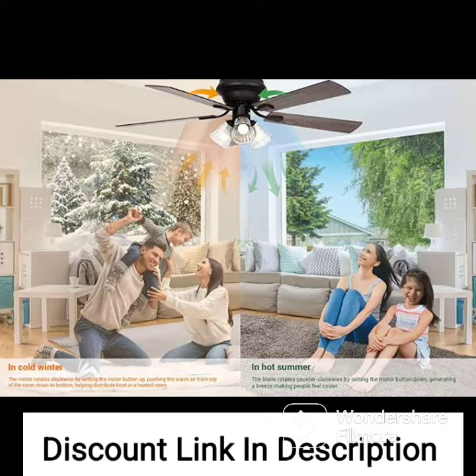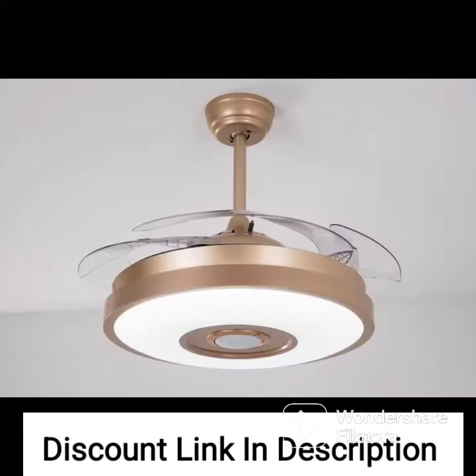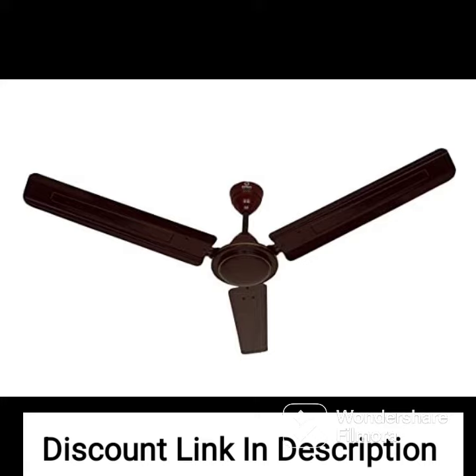The BLDC motor of the Eriker provides exceptional energy efficiency, which means that I can save a lot on my electricity bills while still enjoying the benefits of a powerful ceiling fan. The 5-star energy rating is a testament to the efficiency of the fan and it's great to know that I'm doing my part for the environment as well.